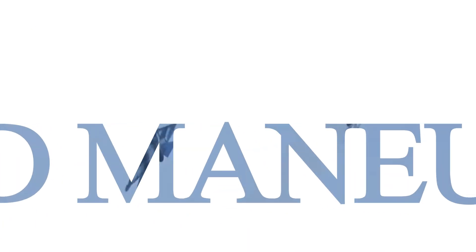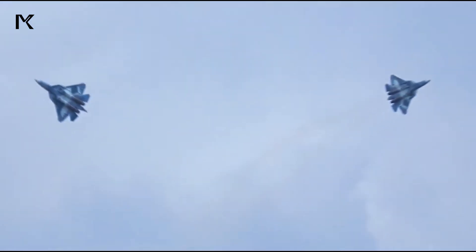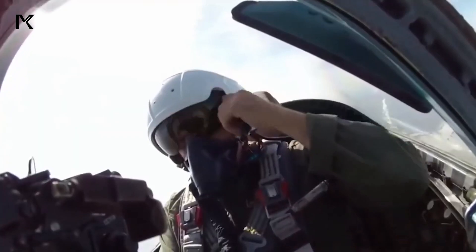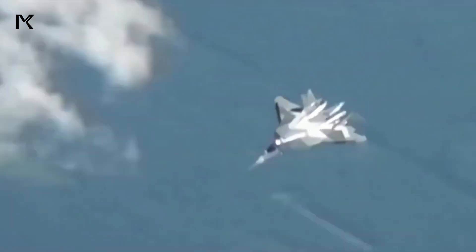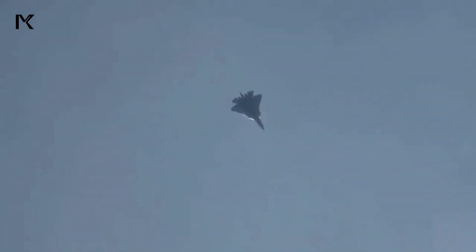4. Speed and Maneuverability. With its powerful engines, the Su-57 can reach a top speed exceeding Mach 2. The aircraft's advanced flight control system and aerodynamic design contribute to its exceptional agility and maneuverability, providing superiority in air combat.